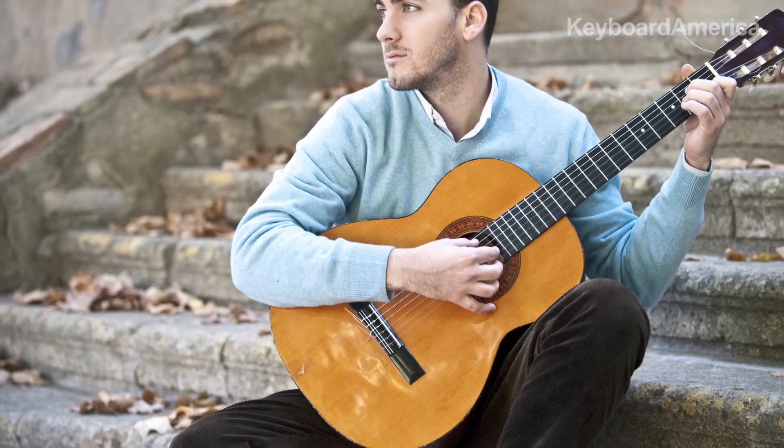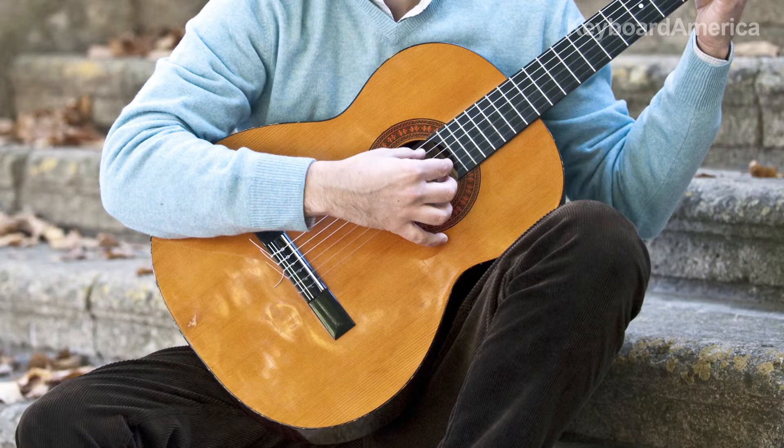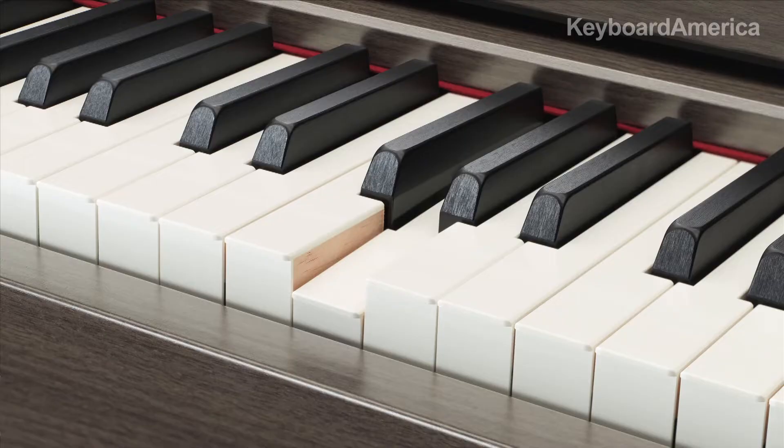Just think of an acoustic guitar. When you hold and play a guitar, you can feel its vibrations against your body. Which brings us to our next upgrade. To ensure that you can feel the feedback or sound vibrations on the keys of the Clavinova, just like you would on an acoustic piano, the CLP645 and the models above offer real wooden keys.